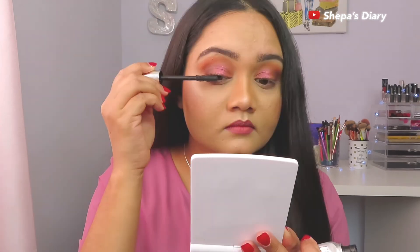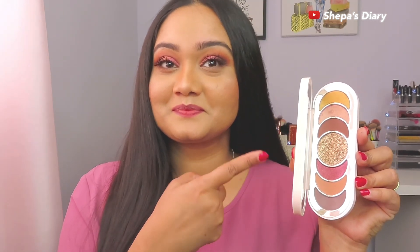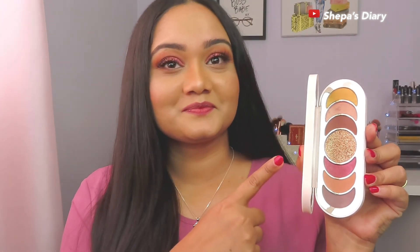Right now I'm using a mascara — this is the Benefit They're Real Magnetic Mascara. I've been really liking this mascara recently and wanted to make a separate video dedicated to it, but I've had some personal things going on and haven't made any videos for about a month. Here is the final look — I try to keep my videos as natural as possible instead of heavily editing them.